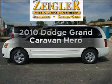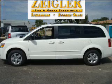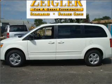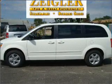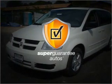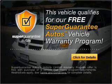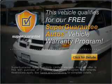Get noticed in this 2010 Dodge Grand Caravan. If you're looking for a first-rate auto, this one could be yours today. With a solid six-cylinder engine that responds smoothly to its automatic transmission, this vehicle qualifies for our free Super Guarantee Autos Vehicle Warranty Program. Buy a vehicle and get a free warranty from us, only at everycarlisted.com.